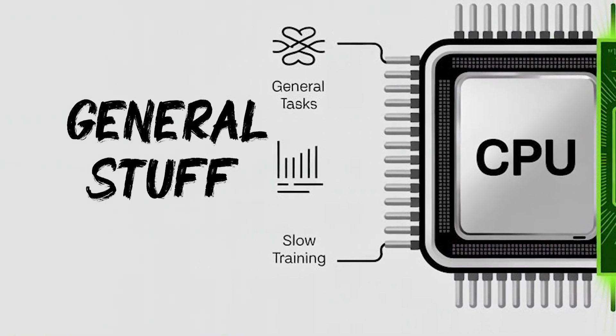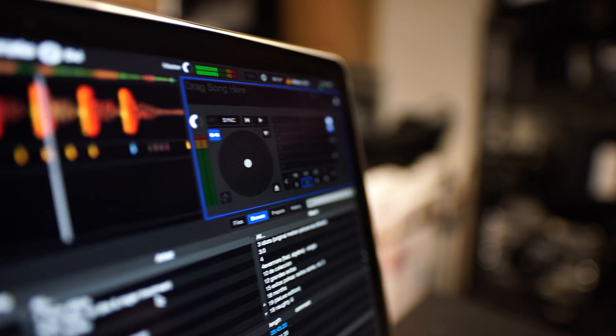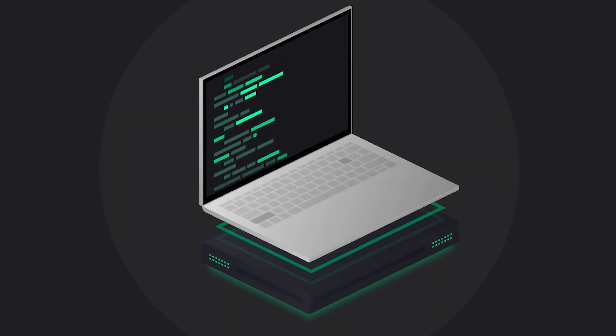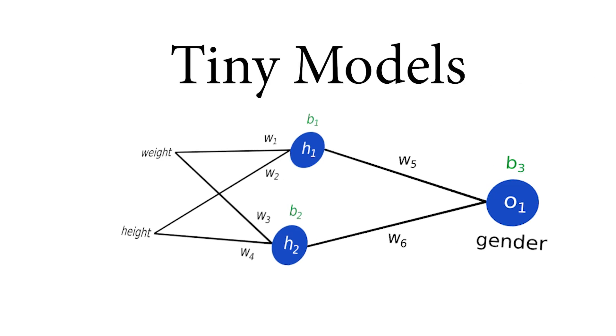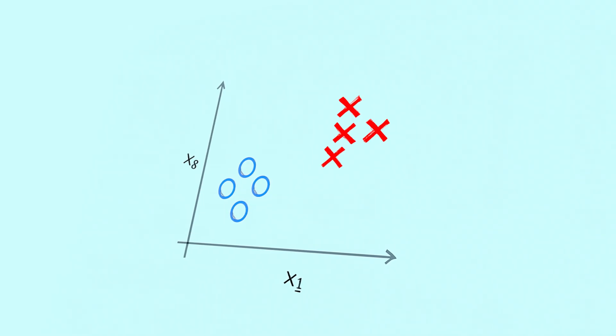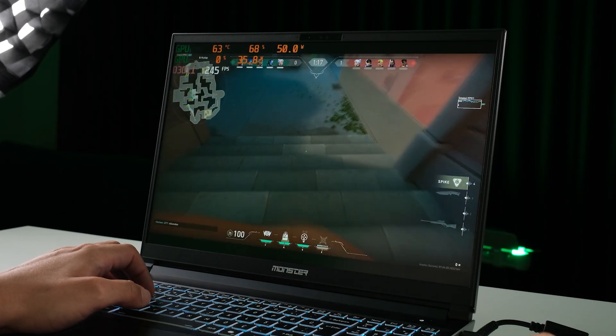CPUs are great for general stuff — coding, multitasking, maybe even training small models. But they're not optimized for the kind of raw matrix math deep learning needs. Here's the part nobody tells you: when you're just starting out, your models are tiny. You're working with simple classifiers, and for that, your CPU can totally keep up. You don't need a GPU monster right away.